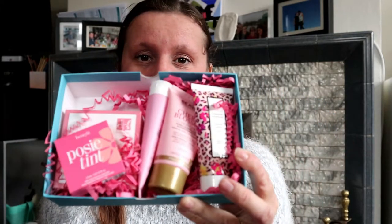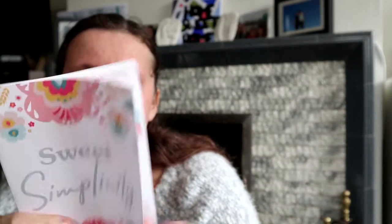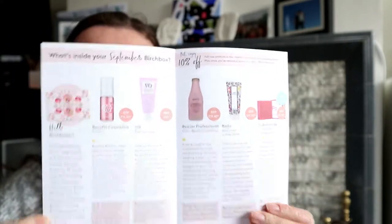Everything in this box is pink. If you love pink, which I do... Oh no, I didn't get a card. Oh, here it is — sneaking in there. So here it is. It says... Sweet Simplicity on the packaging. So this is the little booklet that you get — you get one of these every month and it tells you what you get in your box.